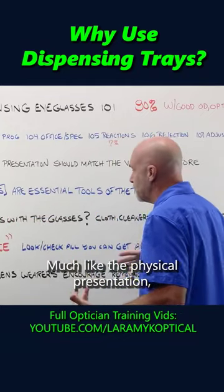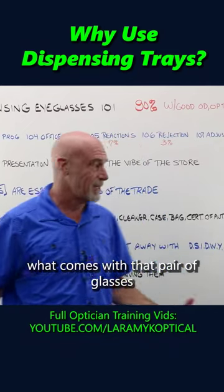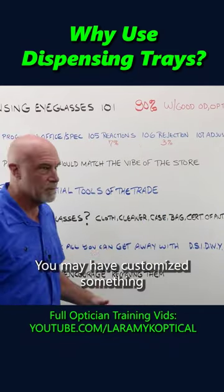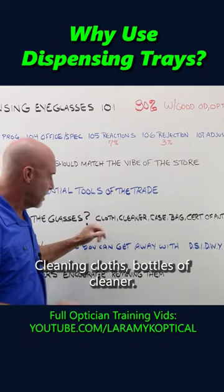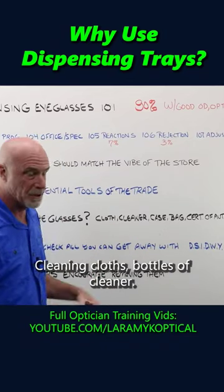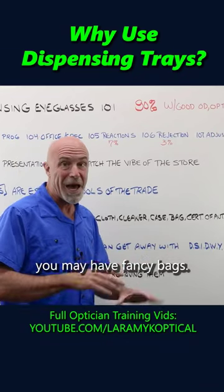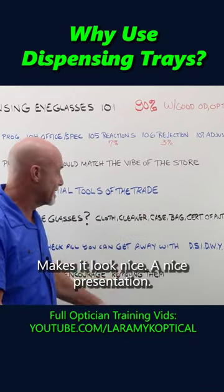Much like the physical presentation, what comes with that pair of glasses needs to match the expectations. You may have customized something with your name on it — cleaning cloths, bottles of cleaner. You may have personalized cases or fancy bags. It makes it look nice — it's a nice presentation.